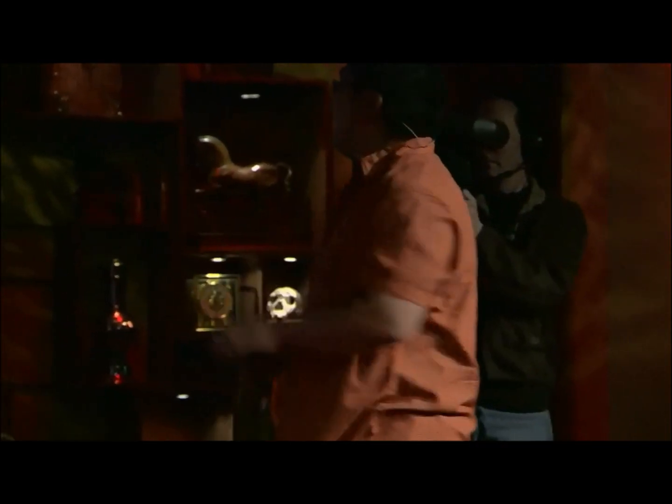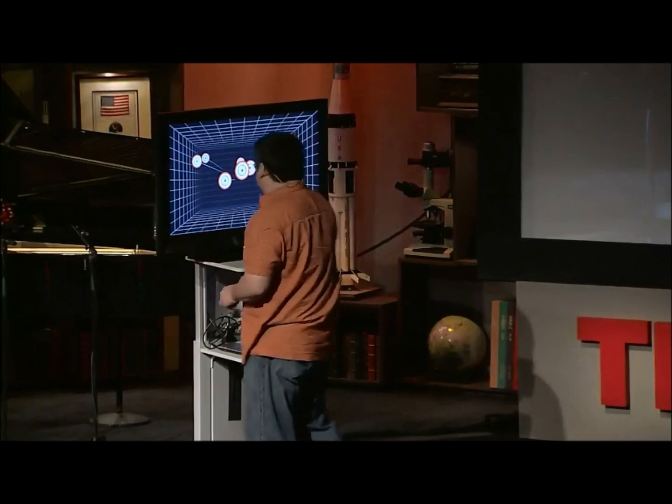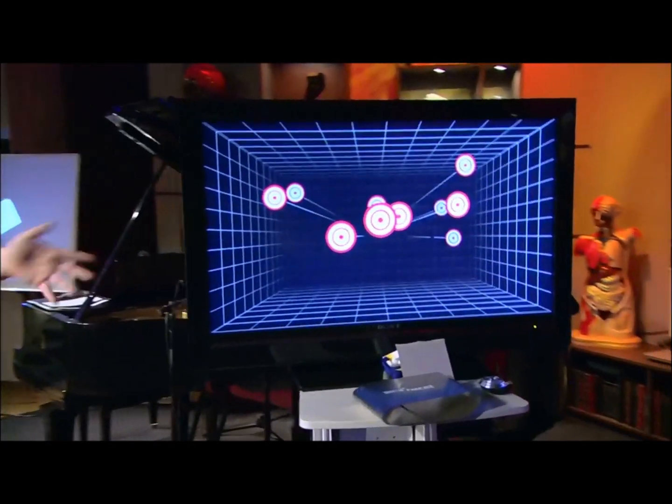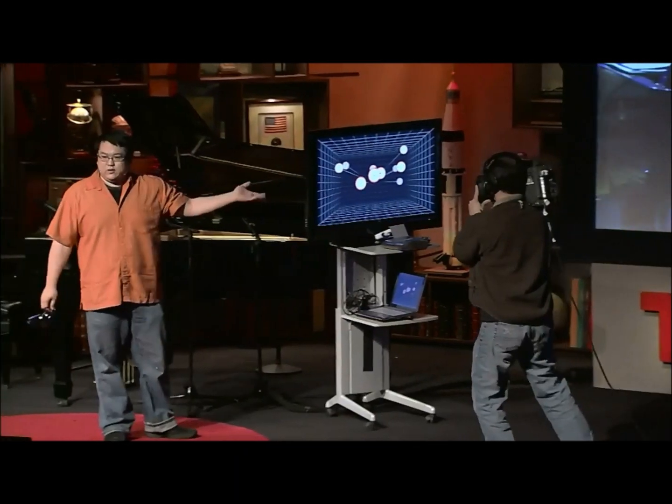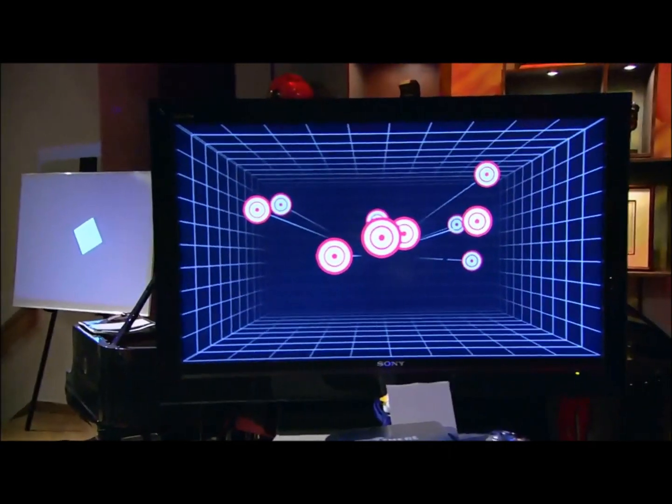I have this little application running on the computer monitor, which has a 3D room with some targets floating in it. You can see that it looks like a 3D room — like a video game, it sort of looks 3D. But for the most part, the image looks pretty flat and bound to the surface of the screen.